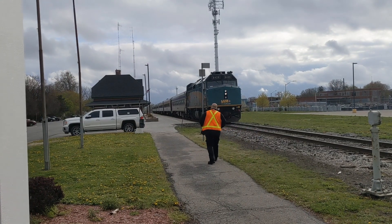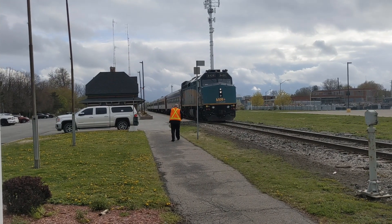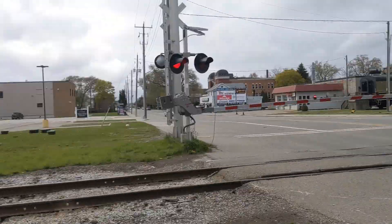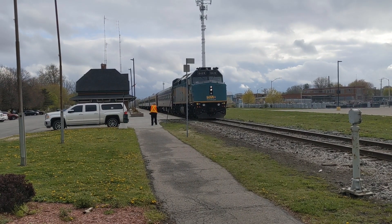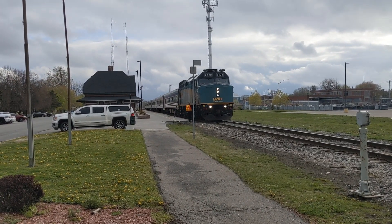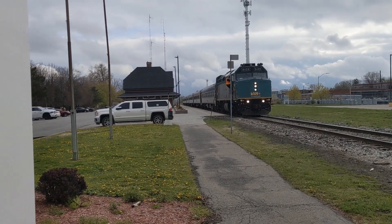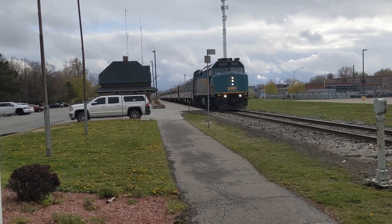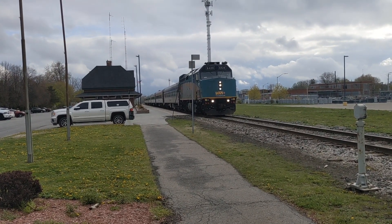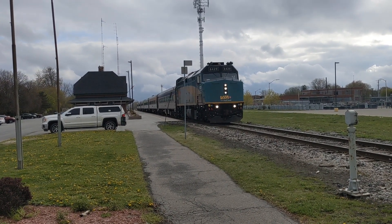And away they go — off to Toronto from Windsor. This is the Queen Street and William Street crossing. That guy that's walking to the engine is the guy who turned on the crossings. Off they go.